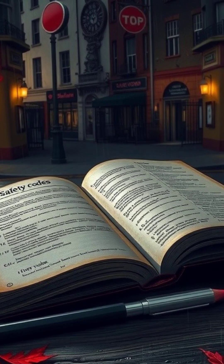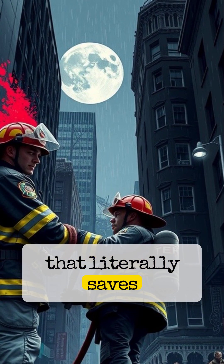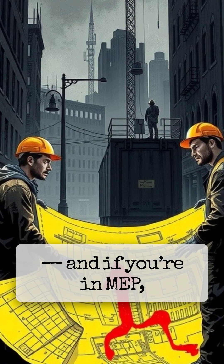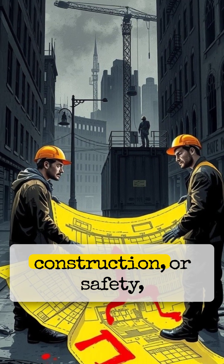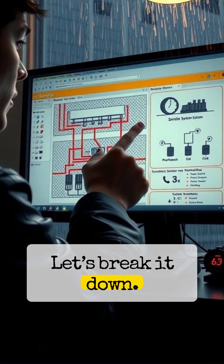Hello and welcome back. Today we're diving into a fire protection code that literally saves lives. It's called NFPA 13, and if you're in MEP, construction, or safety, this one's essential. Let's break it down.